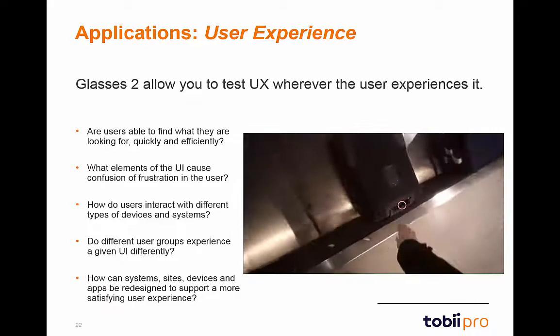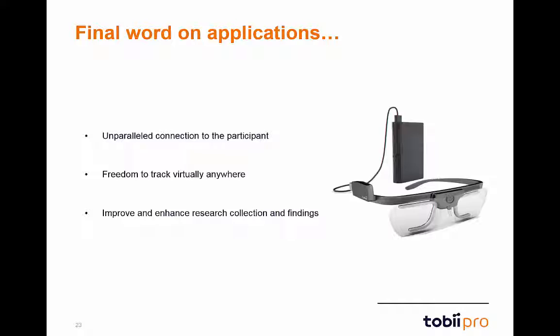The possibilities are endless. The unifying theme between these applications is the unparalleled connection to the participant. Researchers will have a front-row seat to the experiences of the user across a multitude of environments. With Glasses 2, a new world of research and analysis is truly possible.